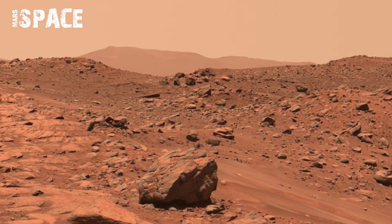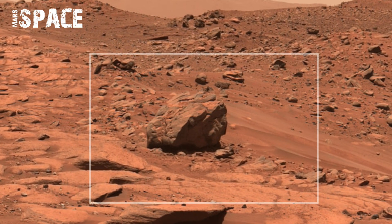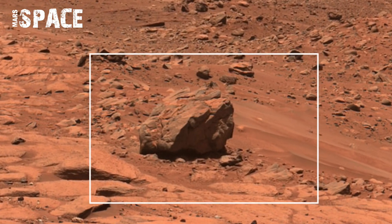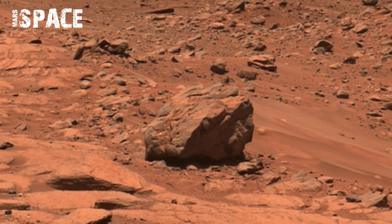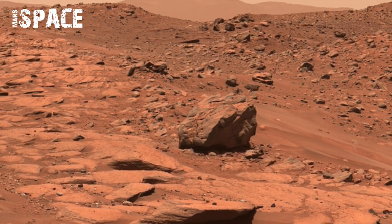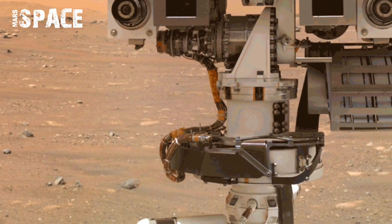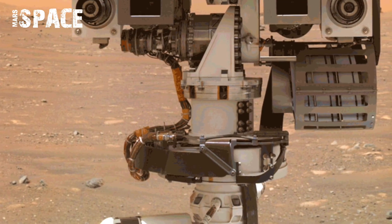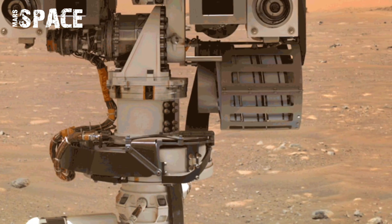Captured with high-resolution cameras, the footage allows scientists to study Martian rocks, river deltas, and sediment layers that may hold evidence of a watery past and microbial life. Alongside Perseverance's selfie, the video shows the rover standing proudly in Jezero Crater near its sampling site, where it's collecting rocks for future missions back to Earth.